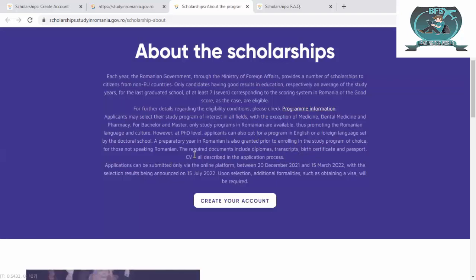The required documents include diploma, transcript, birth certificate, passport, and CV — all submitted during the application process. Applications can be submitted via the online platform between 20 December 2021 and 15 March 2022, so there are just three days left. Selection results will be announced on 15 July, so keep that in mind and don't send emails again and again asking for results.